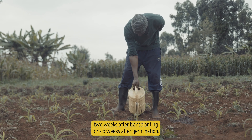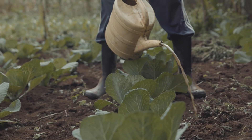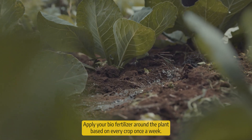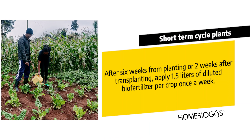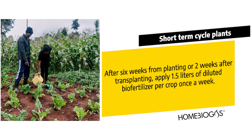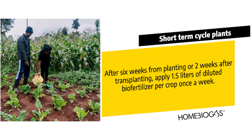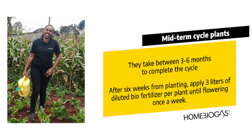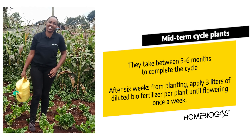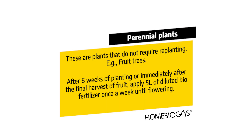The third method is top dressing. This fertilization takes place two weeks after transplanting or six weeks after germination. Top dressing is done at the base of the crop — apply your biofertilizer around the plant base on every crop once a week. For short-term cycle plants, apply 1.5 litres per crop once a week. For mid-term cycle plants, apply three litres once a week. For perennial plants, after six weeks of planting or immediately after the final harvest of your fruit, apply five litres of biofertilizer once a week.